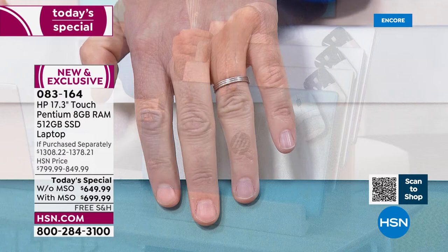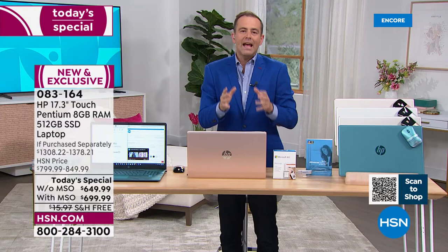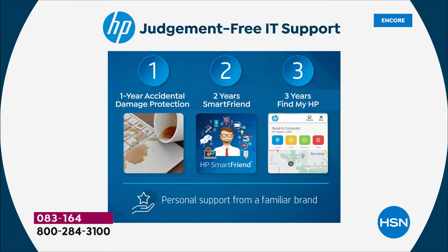Your color choices are teal, gold, silver, or rose gold. We're also going to include — one, two, three. This is really big: you'll get tonight not only one year of HP accidental damage protection, so if anything were to happen — you drop it, break it, crack it — they will repair or replace it.